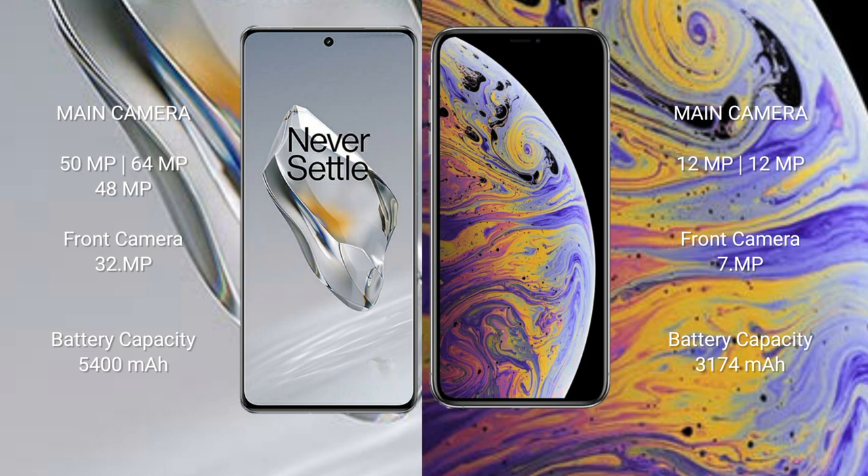The iPhone XS Max has a 7MP front camera. The OnePlus 12 has a 5400mAh battery with 100-watt fast charging support. The iPhone XS Max has a 3174mAh battery with 20-watt fast charging support.